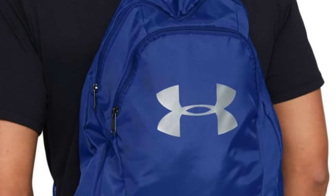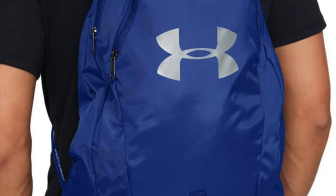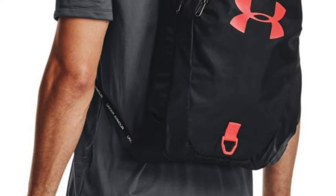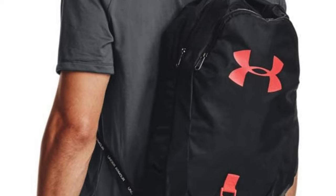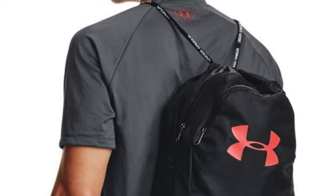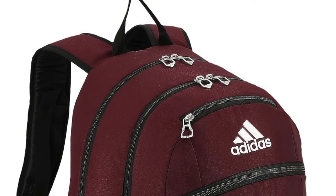So who is it for? If you're a baller on the go, whether hitting the court for practice or just need a reliable bag for your daily hustle, the Under Armour Undeniable Basketball Backpack is compact, stylish, and ready to handle whatever you throw its way.